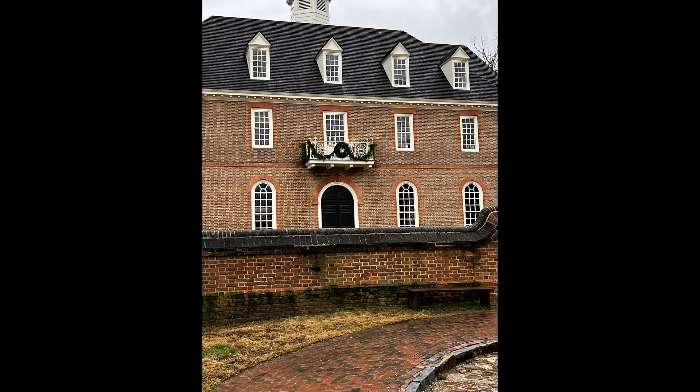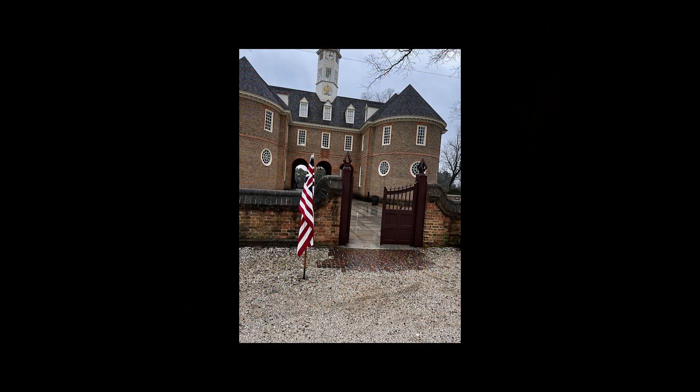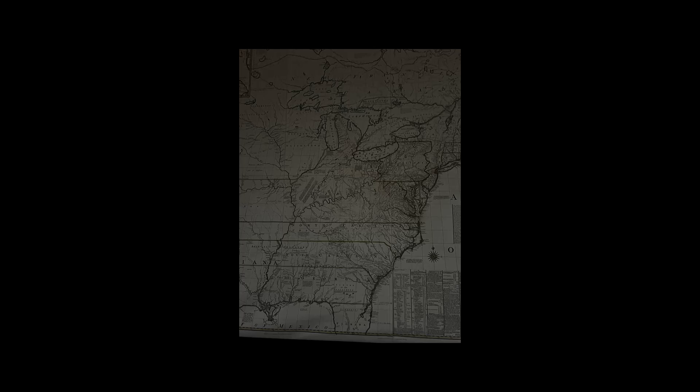This building is where the English governor and other officials conducted business. Later, it is the place where the United Colonies were declared free and independent states. It is divided into two sections with beautiful arches in the middle. Inside the building is a map of the original 13 colonies. I noticed how far west each of the colonies actually stretched. There are several rooms in the Capitol where meetings were held and laws were enacted.